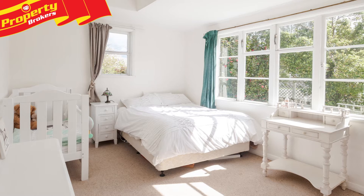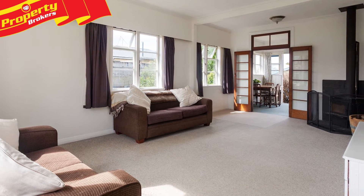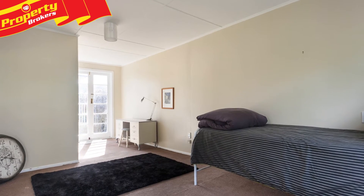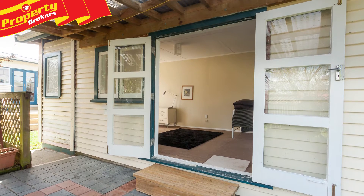As soon as you enter this harmonious home you'll experience the great feel it exudes with large sunny rooms which defies its size. The generous third bedroom or studio offers a multitude of options with two sets of French doors and its own covered patio. There's even space for a small home office.